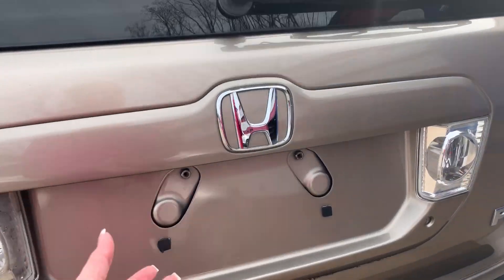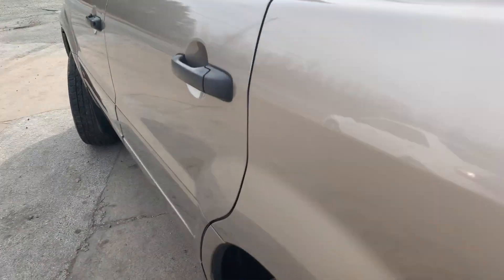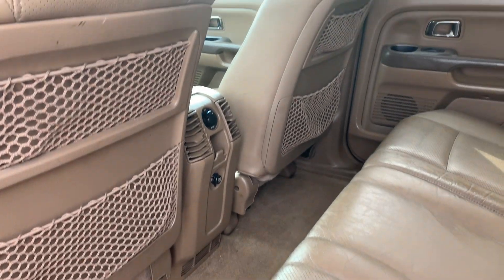There's room in the back. Rear heat and air conditioning controls. Third row.